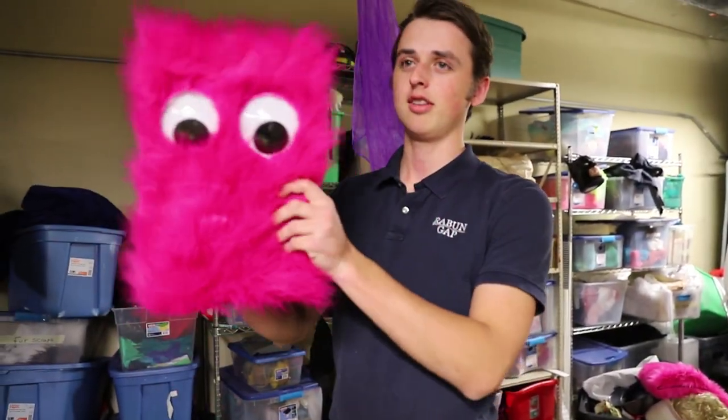This is our costume shop. So we're making these little amoebas, and they go on your hands like this.